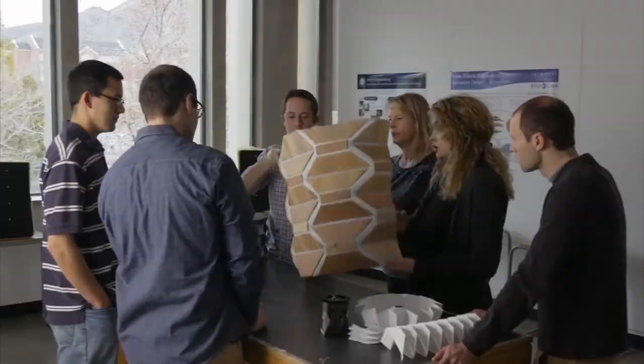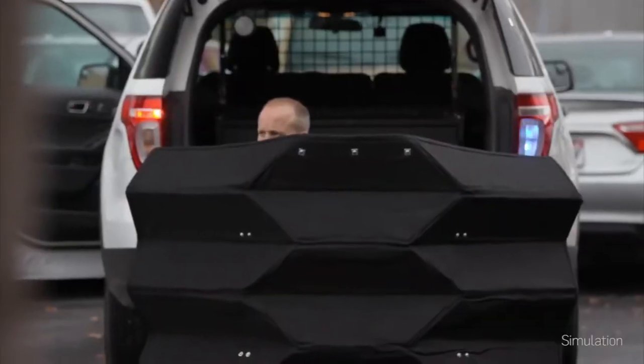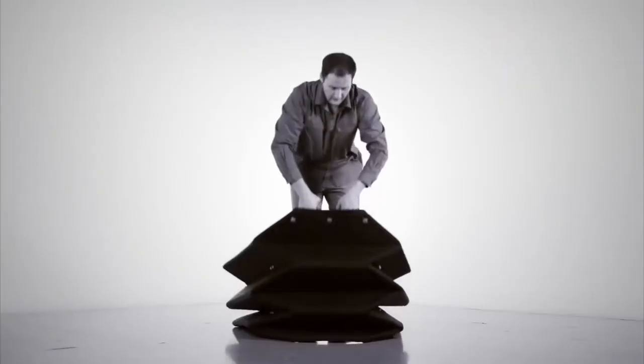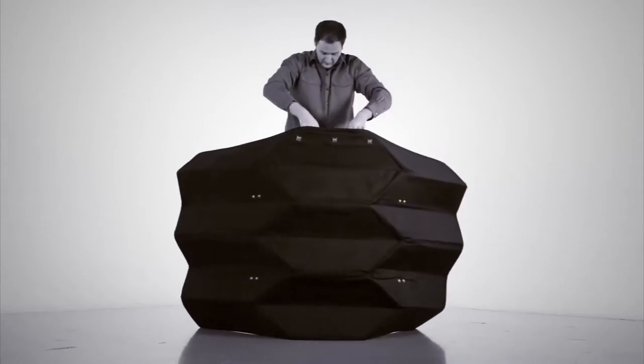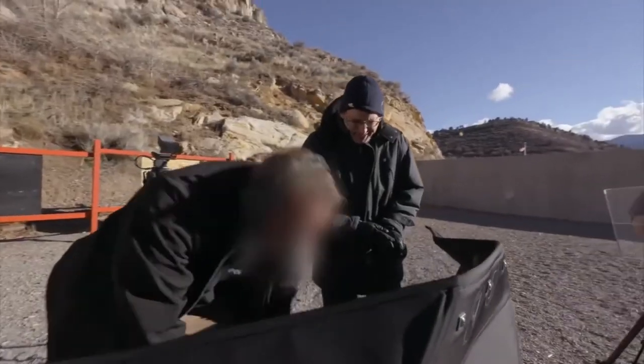The shield takes advantage of a type of traditional Japanese origami called the Yoshimori crease pattern. This allows the shield to fold down to an incredibly portable size for transportation and also allows it to be deployed very rapidly — something that could be critical for survival in an emergency situation.